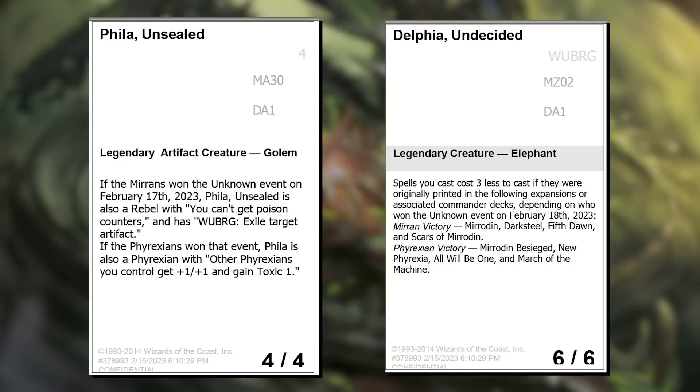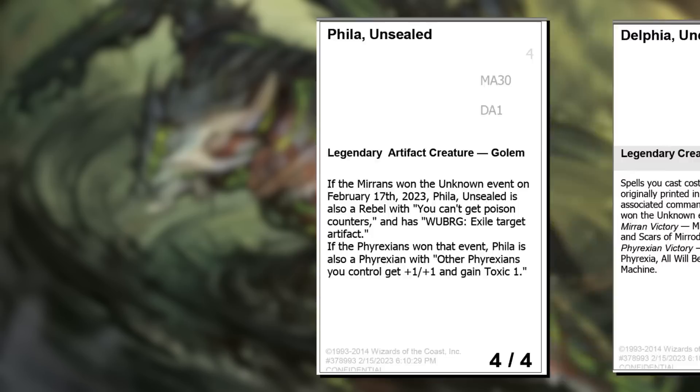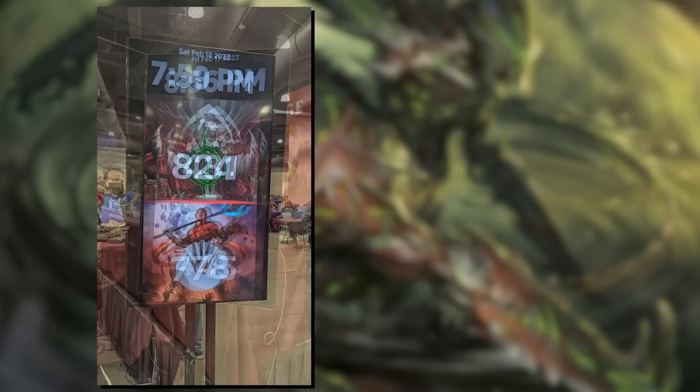Those are all the cards players could open, but there are two more to cover: the prize cards, Phila and Delphia. At the end of the event, you got the card for that event, and its effect permanently changed depending on which team won. On the first night, the Mirrens took it down narrowly with a final score of 445 to 431 — meaning Phila has that first text. In the second event, the Phyrexians turned the tables and took it down, so Delphia will be giving Phyrexian fans plenty to build around.